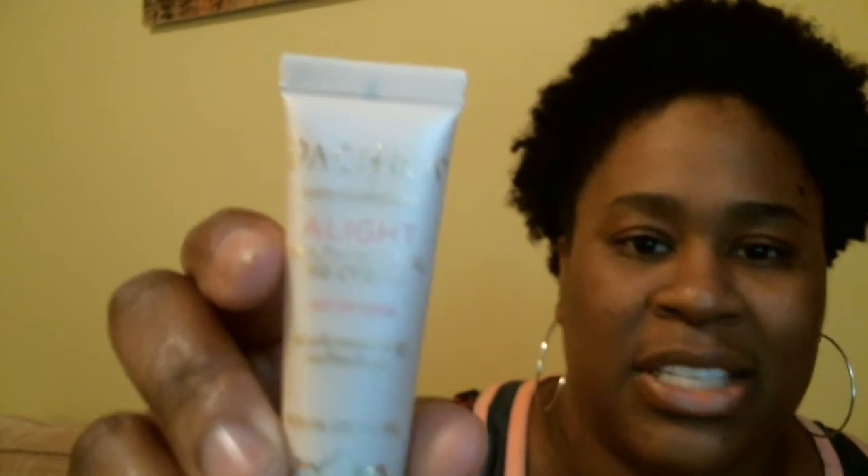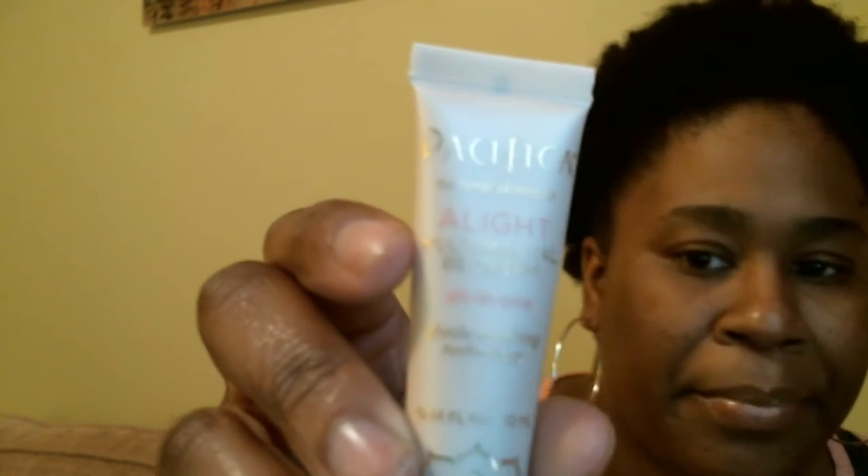The next item I got was something from Pacifica — this is the second time I've had Pacifica in my bag. Y'all know who that was, don't you? She had to make her cameo appearance. Did she knock anything over? No. Moving right along — I got the Alight Multi-Mineral BB Cream, all-in-one shade matching technology. I got some BB cream, and this is 0.34 fluid ounces from Pacifica.